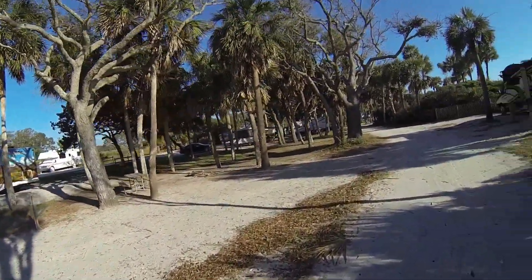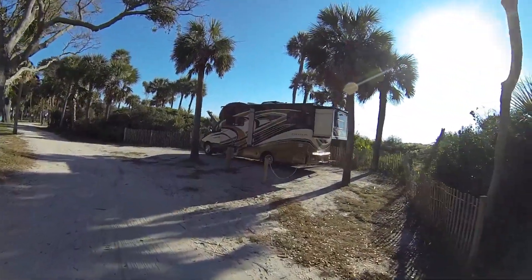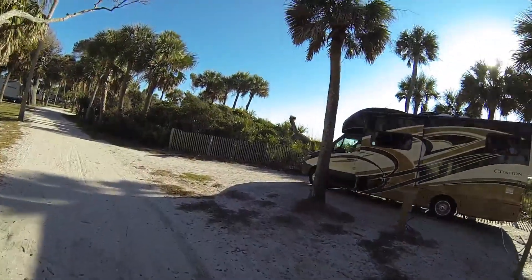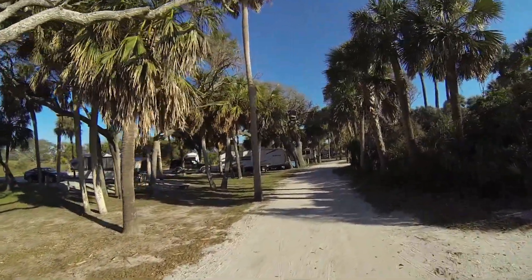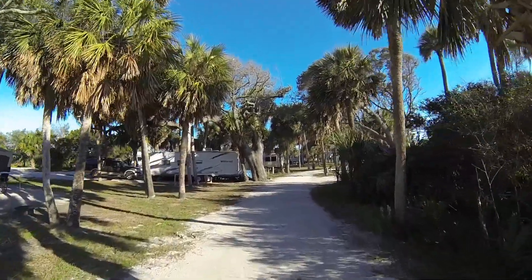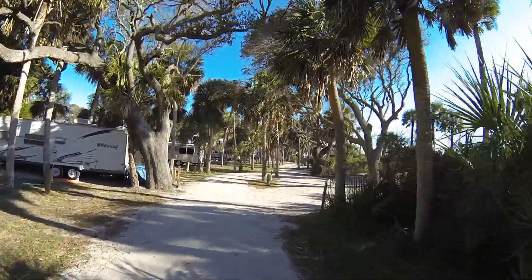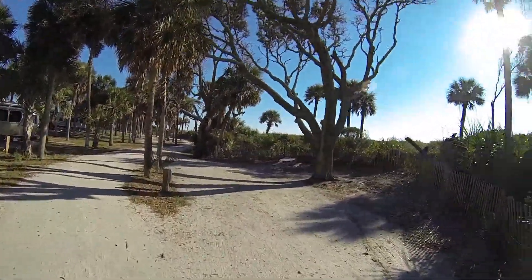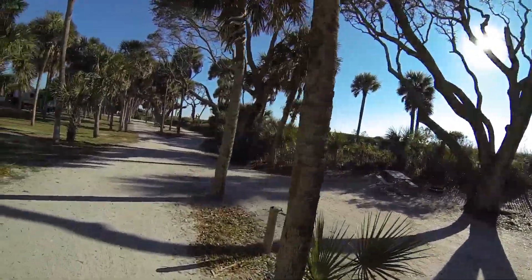Nice long open space. It might be Space Nine — it's occupied. I bet it's got a nice view of the beach from inside. Space Ten, another pull-through.